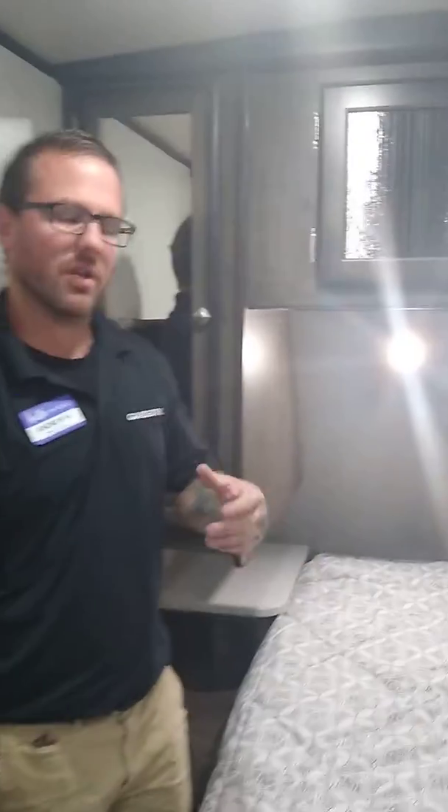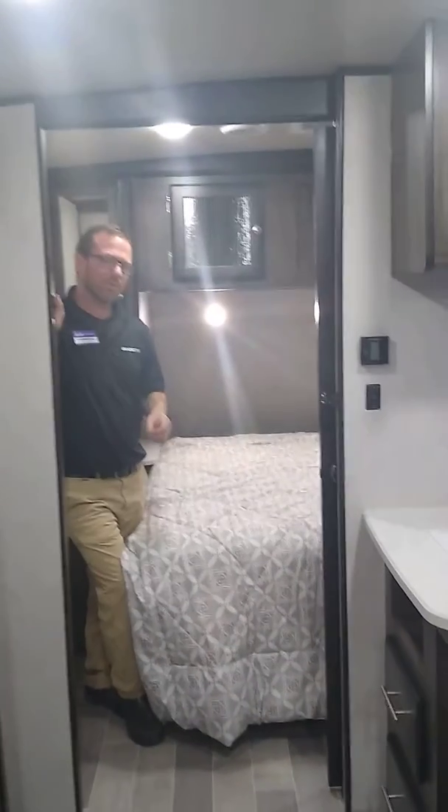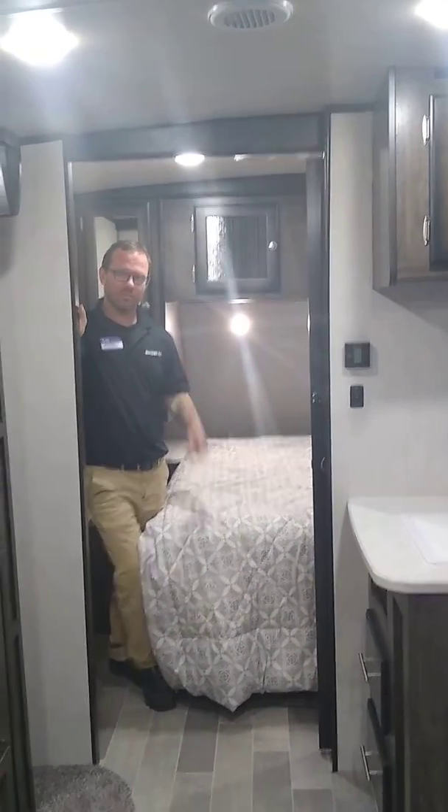Folks, I think the best bet is for you to come on down to Gander RV in Baxter, Minnesota, store number 653, and check out this Mallard M260. Because here in Baxter, we sell fun six days a week.